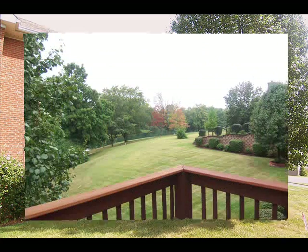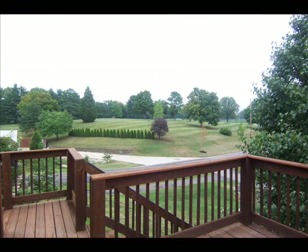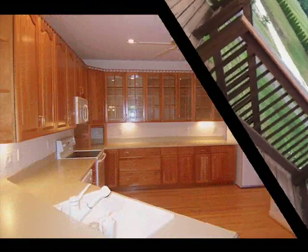All first floor living with spacious master suite and laundry. Exceptional hardwood flooring in the great room, dining area, and kitchen.